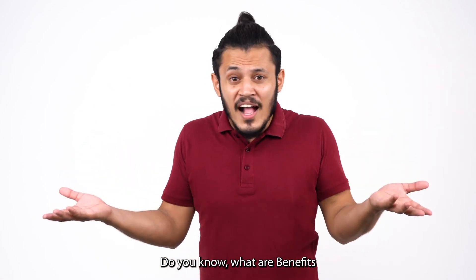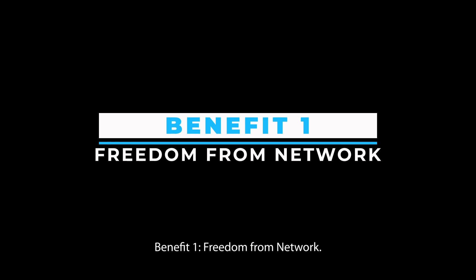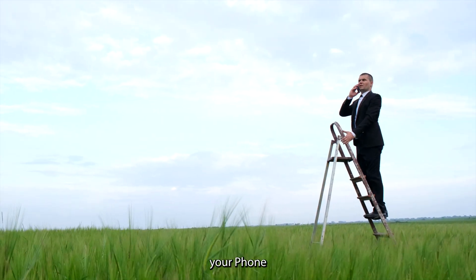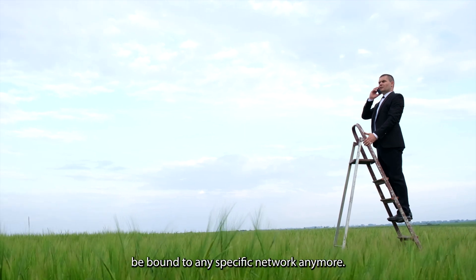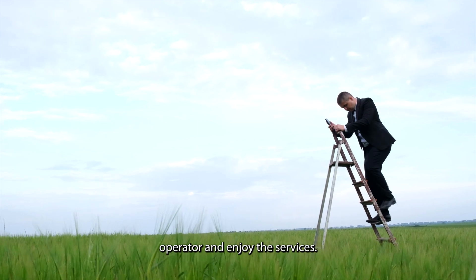Do you know what the benefits of unlocking a phone are? There are many benefits of unlocking your phone. Benefit 1: freedom from network. The first and foremost benefit of unlocking your phone is that you won't be bound to any specific network anymore.